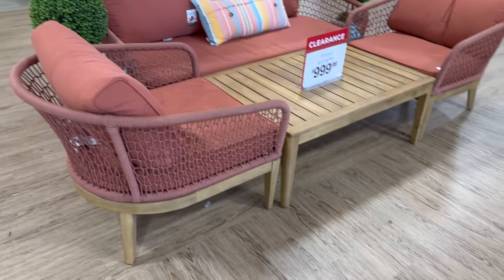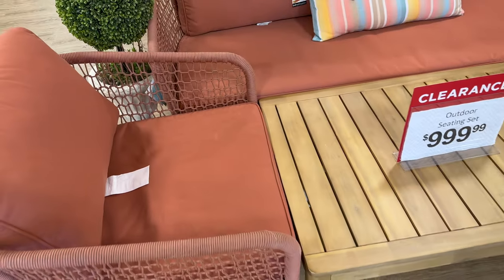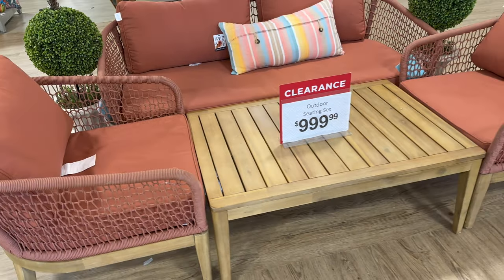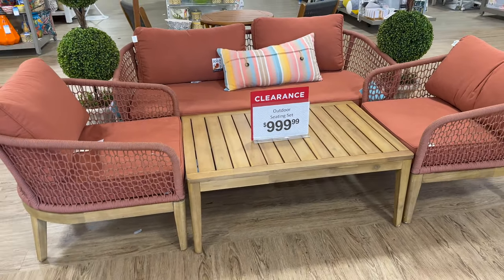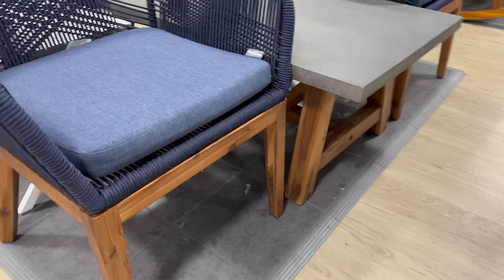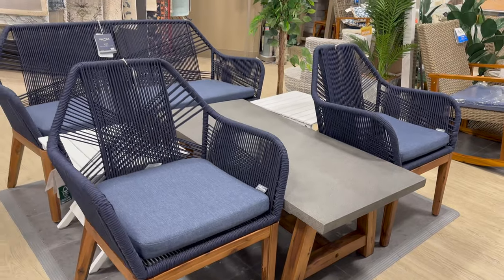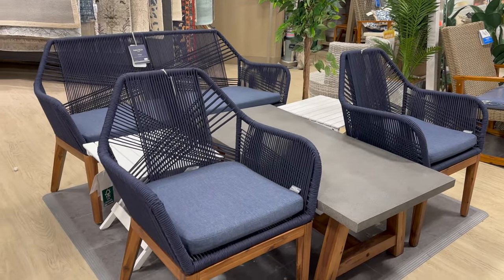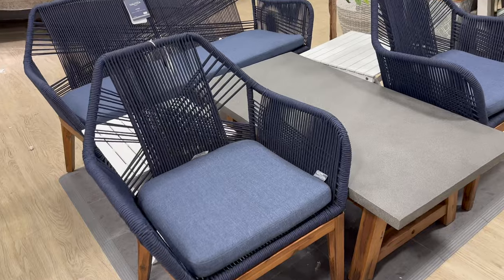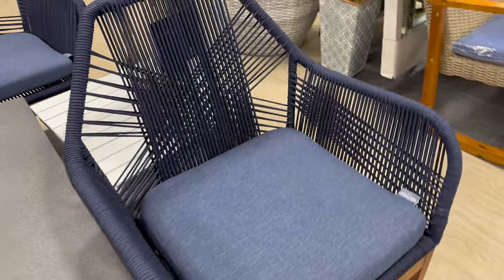I thought this patio set was divine. Look at all the details — I love that coral color with the light wood. Getting all these pieces for a thousand dollars I thought was a steal. Here's another one with a similar style; this one was navy blue. I love the color of the stain on the legs, but I did not care for the tabletop and the color of the seat cushions — it seemed a little off. This was also a thousand dollars.